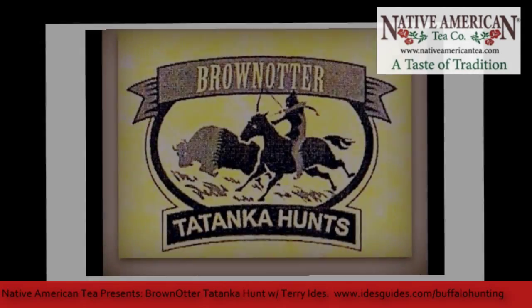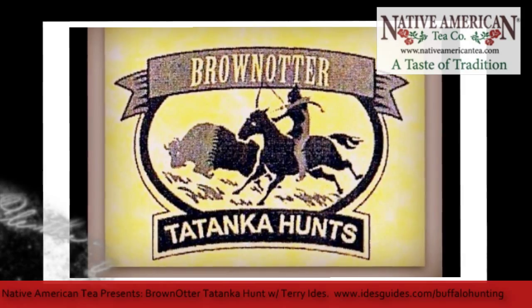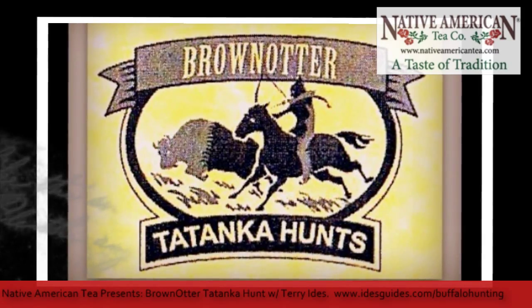This is a real hunt, Terry. This is not a canned hunt. This is not go sit on a ranch that's 100 acres and shoot a buffalo. This is the real deal.